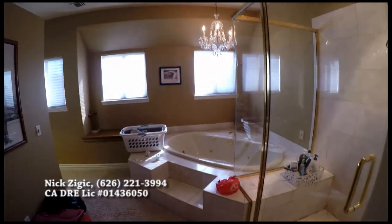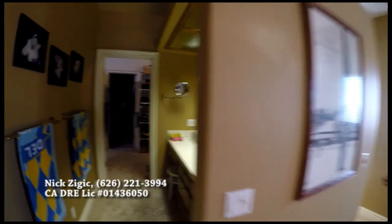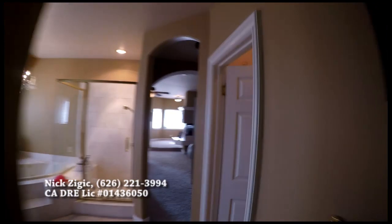On the other side of the master is this huge space: shower, jacuzzi, bathtub, a little toilet, a small dressing area, a big dressing area, and another big closet. So there are closets all over the place. Look at how far it goes — the master suite is a real master suite. Look at all these arches. Everything is immaculate. I just love it.